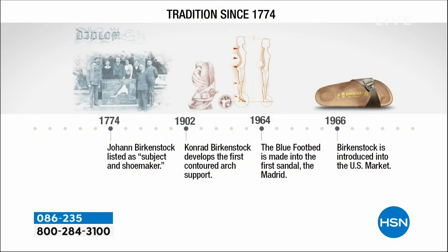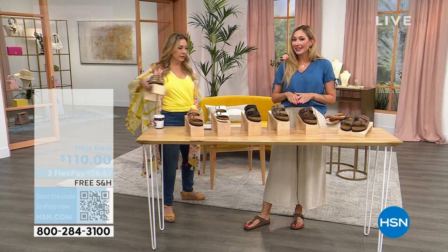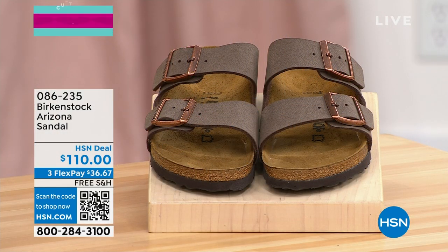You can take a look at the timeline here. Since 1774, when Johann Birkenstock registered as a shoemaker, that is where the Birkenstock name began. Over a hundred years later, they created their first insoles. Then in the 60s, they created their first shoe. In 1966, it actually came to the U.S. — a lady named Margot Fraser brought them over.